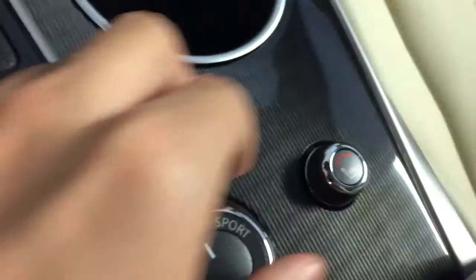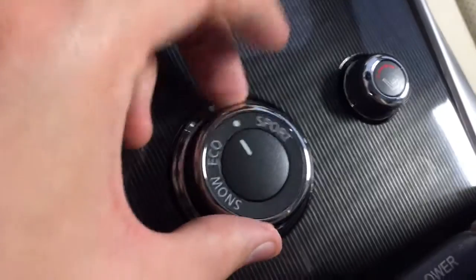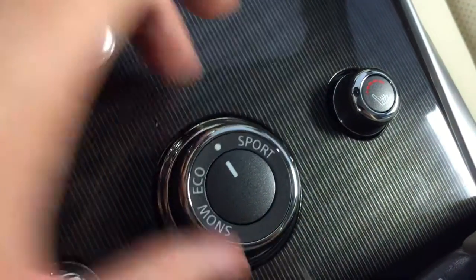Moving below all that, we've got cup holders, heated seating for the driver's side and passenger side, and a drive mode selector. And here you've got RCA, auxiliary input, SD, USB, and a power outlet.